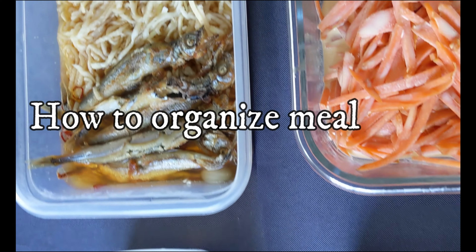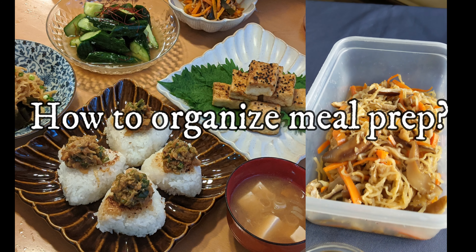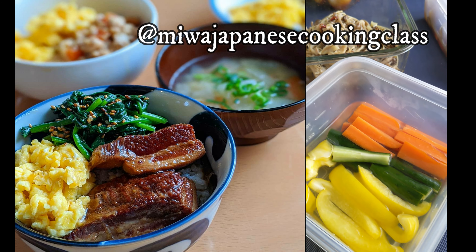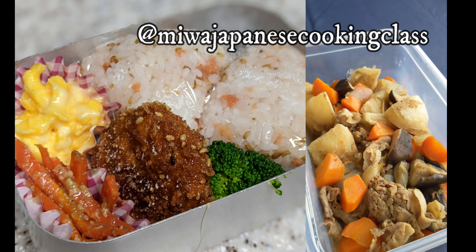Welcome back to MIWA Japanese Kitchen. Today I will break down all the process of how you can plan a meal prep to save your time and money and to be healthy. Thanks to meal prep, I only spent less than 30 minutes each day and still managed to make three meals for kids, including bento box.